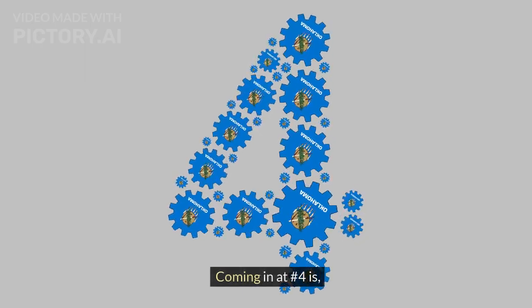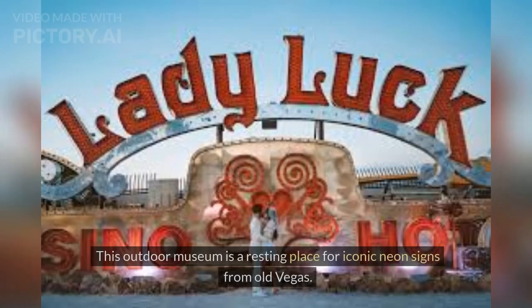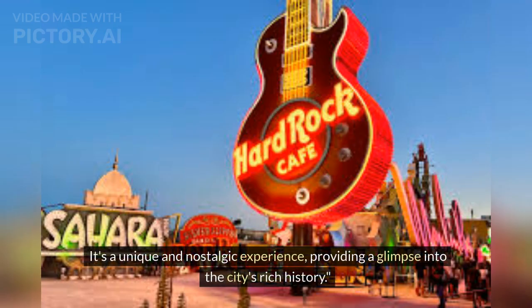Coming in at number 4 is The Neon Boneyard. For a trip down memory lane, visit the Neon Boneyard. This outdoor museum is a resting place for iconic neon signs from Old Vegas. It's a unique and nostalgic experience, providing a glimpse into the city's rich history.